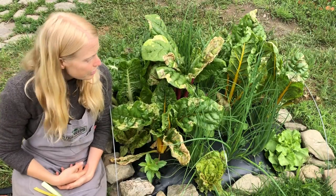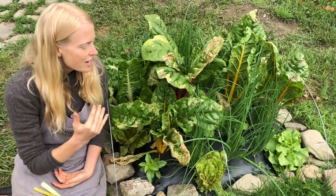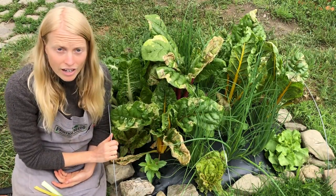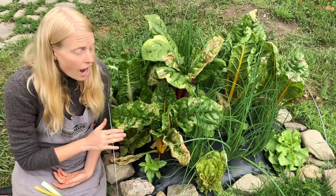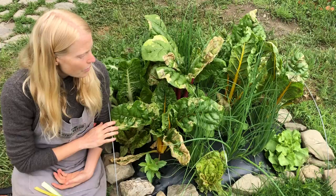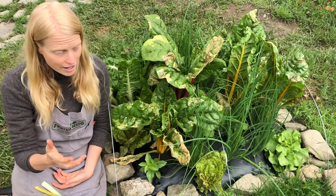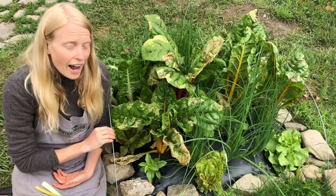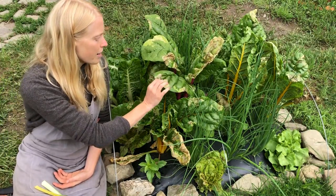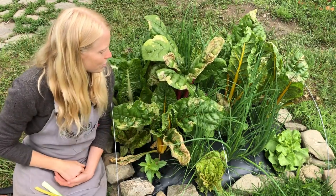Another thing you can do — I love these spring steel hoops. In the spring we certainly had floating row cover on these at night, but not during the day mostly. If we wanted to actually exclude insects like the leaf miners, we would have left it on all the time, and that would have prevented the leaf miner fly from coming in and laying her eggs on our beautiful Swiss chard leaves.